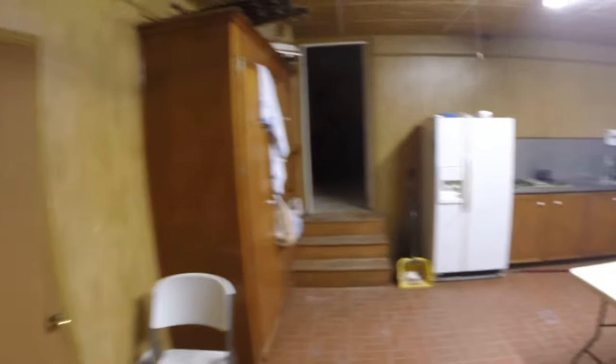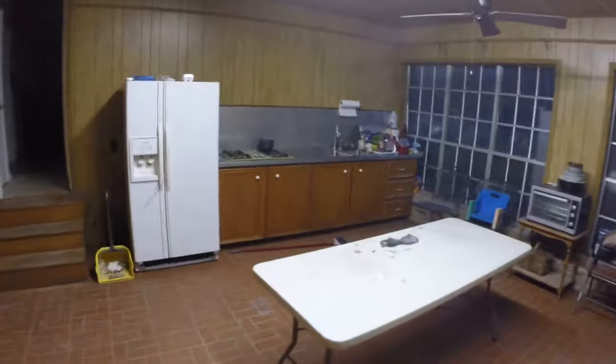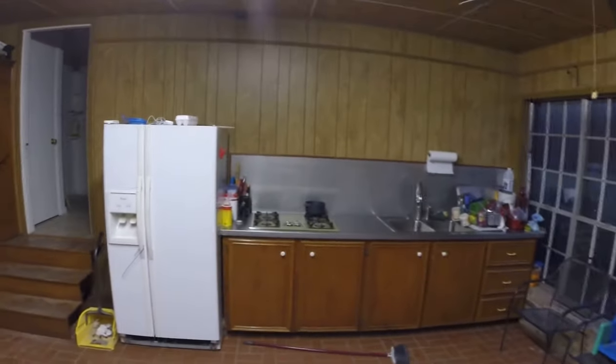Heading back inside through the sunroom, into the workroom. No real updates over here, but a huge update in here that we can't see because we still have lights in here.